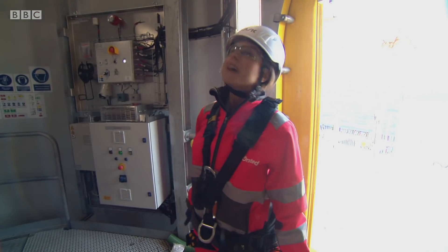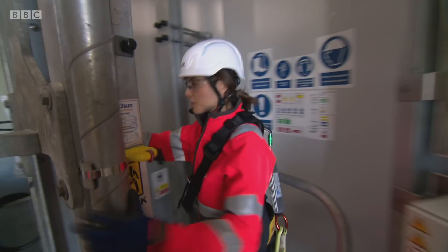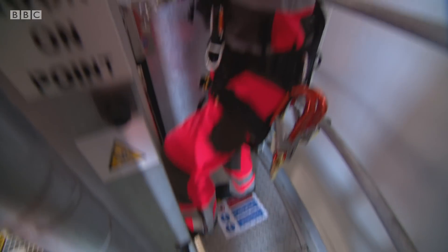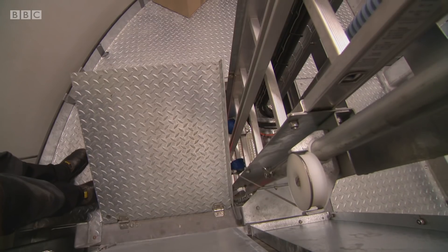Here I am in the wind turbine for the first time, but that's where I want to go — up there. I think I've got a few rungs of this ladder to climb. I'm wearing a harness, and there's a device that will stop me falling off the ladder if I lose my footing. But it already feels like hard graft.